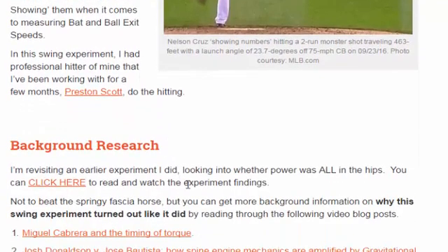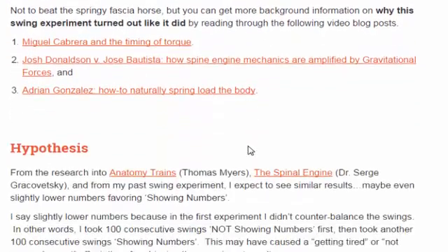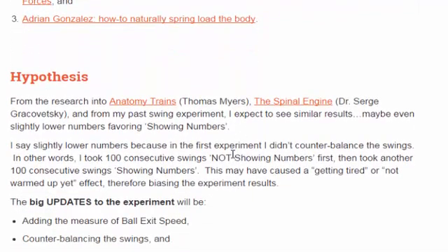For background research, this is pretty much the same background research we did in the original experiment, just reiterating here. If you haven't seen that first experiment, please visit those links — they'll help fill in the blanks of why the experiment turned out how it did. My hypothesis in this experiment is coming from the Thomas Myers 'Anatomy Trains' book, Dr. Serge Grachovetsky's 'The Spinal Engine,' plus my elastic swing experiment.